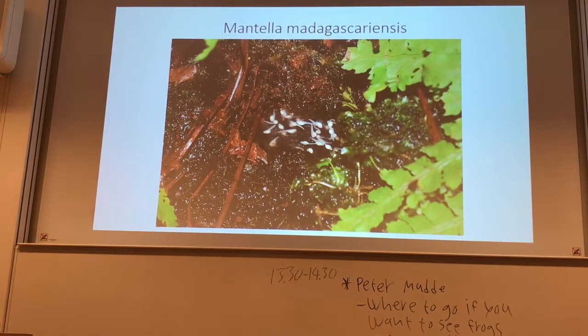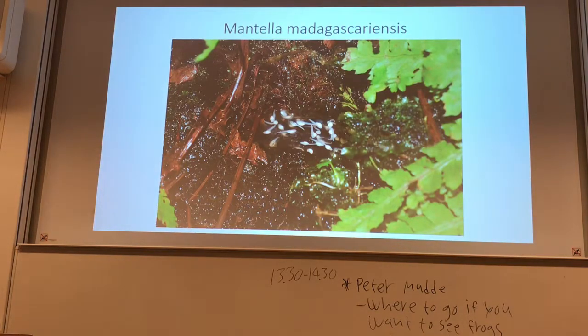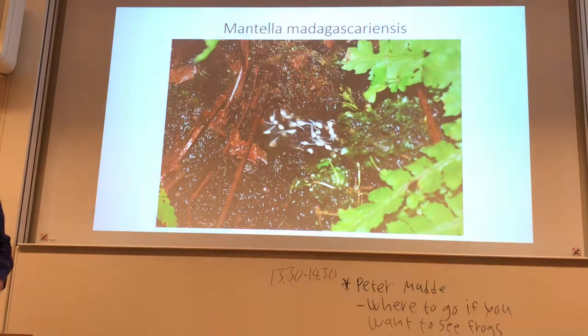This is a clutch from Mantella nitricans, which also digs small pond-like depressions. In the natural habitat, the water usually washes in and reaches the tadpoles — the tadpoles are being covered with water.